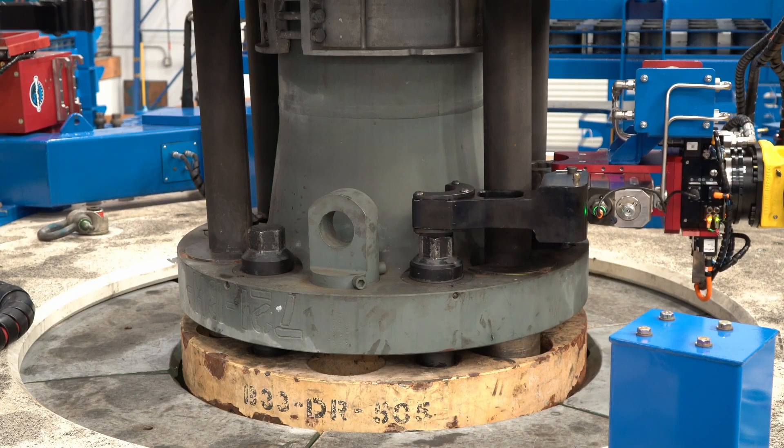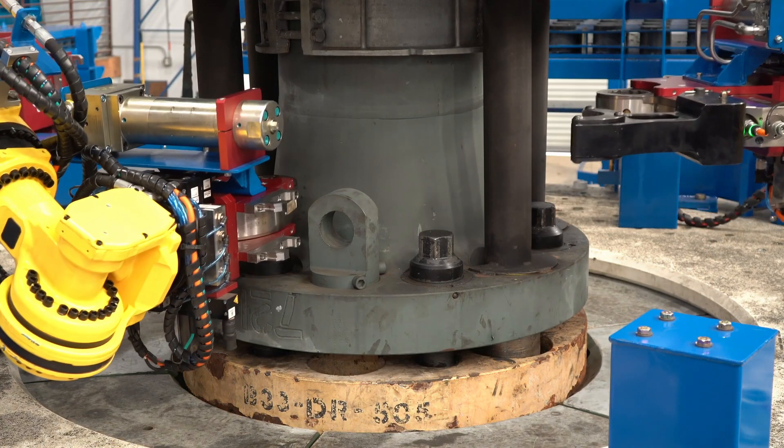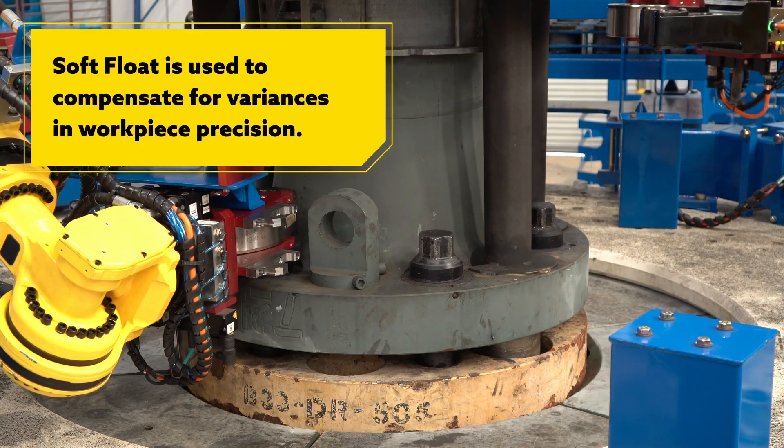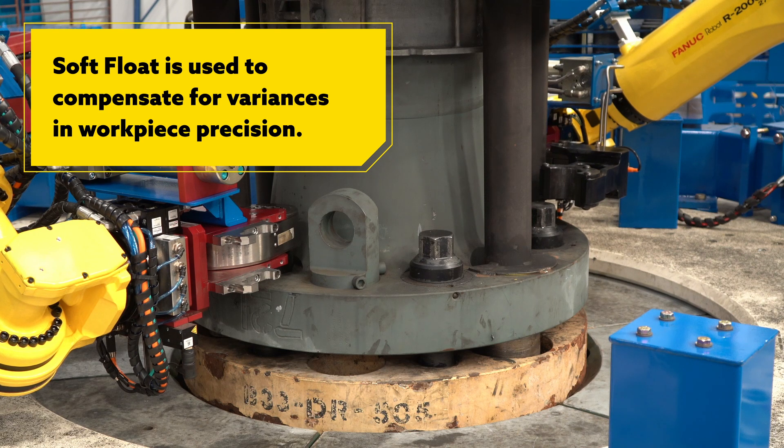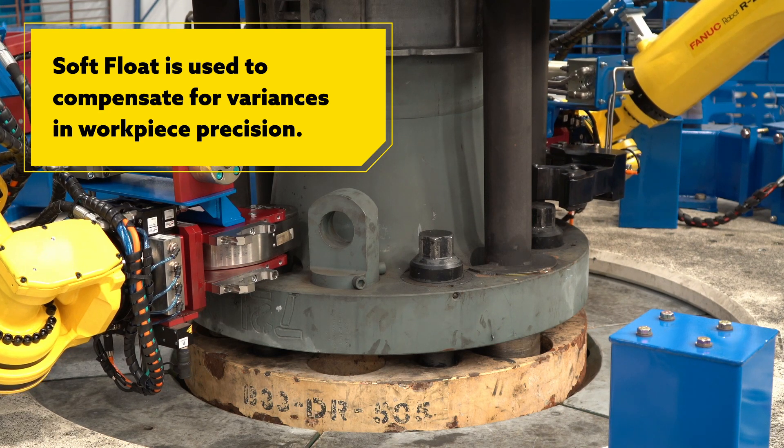One of the other enabling technologies we're using that's present on the FANUC robot is the soft float technology. Soft float allows the robot to actually float without loading the gearbox and the motors in any desired plane or axis.